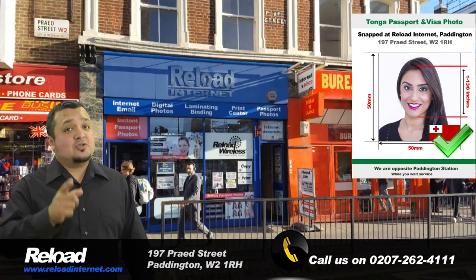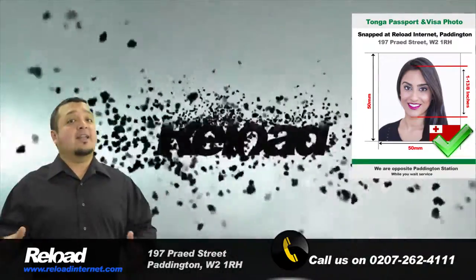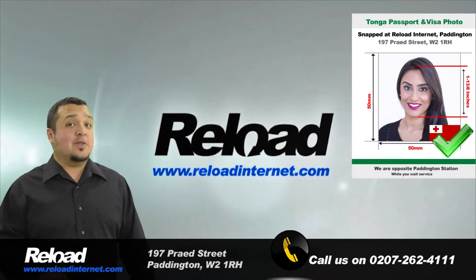That's why you should come to Reload Internet, where we can guarantee that your Tonga passport and visa photos will be accepted without a problem.